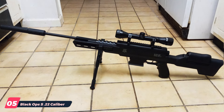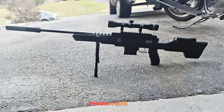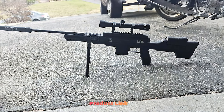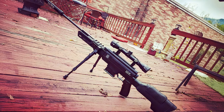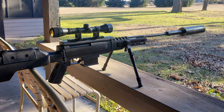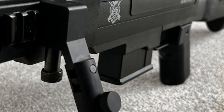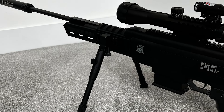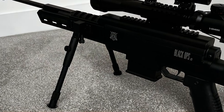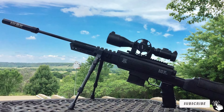Number 5: Black Ops Sniper S22 Caliber. The Black Ops Sniper S22 Caliber is a powerful and precise pellet gun, ideal for hunters who require accuracy and stopping power. This model features a break-barrel design with a spring pellet mechanism, delivering consistent and potent shots. The Sniper S22 is designed with a tactical, sniper-style stock that provides a stable and comfortable shooting platform. The rifle is equipped with a high-quality rifled barrel, ensuring excellent accuracy and precision. Its adjustable rear sight and fiber-optic front sight contribute to easy targeting and improved shooting performance. The Sniper S22 also includes a built-in adjustable cheek rest and rubber recoil pad, enhancing comfort and control during use. The Black Ops Sniper S22 is built to last, and its powerful performance combined with precision features makes it a top choice for serious hunters who value accuracy and reliability.